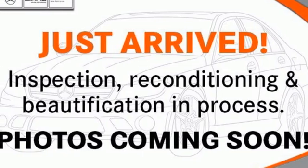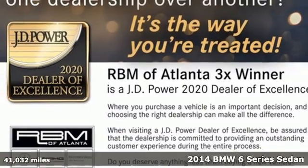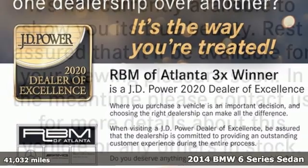Here's a 2014 BMW 6 Series. The only curves more compelling than the ones you'll be conquering are the seductive curves found on this sleek BMW.